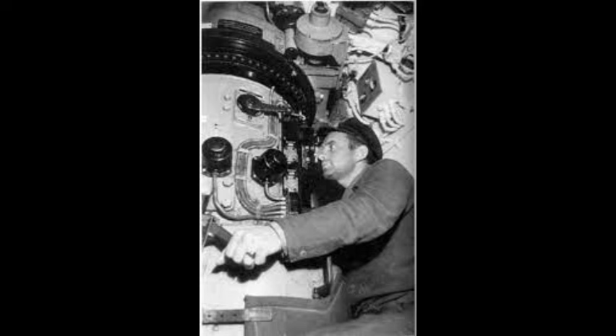The mechanical counter had four digits that represented the true bearing value with an accuracy of 20 minutes of arc. The ability to read the true bearing facilitated the use of the periscope for both attack and navigation.